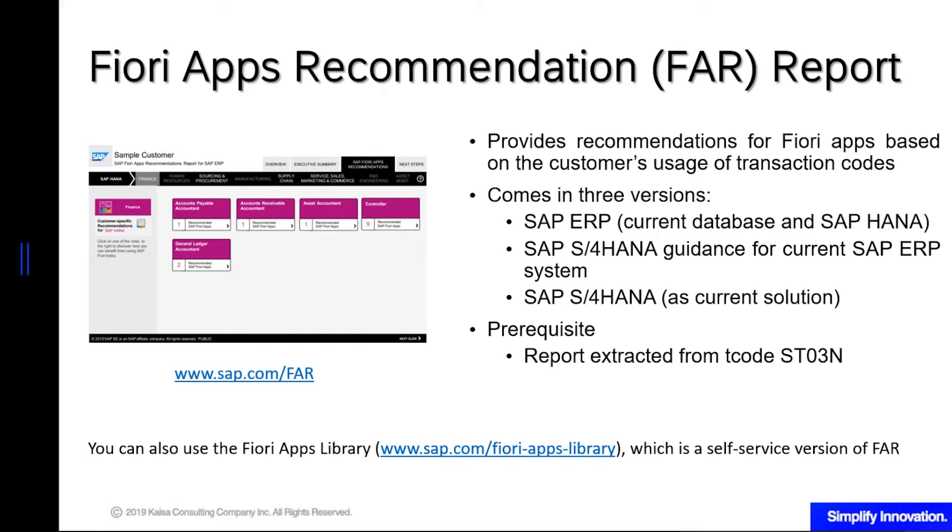You can also go to the Fiori Apps Library, which is a self-service version of FAR. It is self-service because you can choose what industry, what back-end product — say ERP 6 EHP 8 or EHP 7, or S4HANA 1503, 1511, 1709 — and from there you can search for, say, accounting Fiori applications. You will then see the prerequisites to implement those Fiori apps, what patches or levels you need, or any other prerequisites. Just like BSR, FAR is free of charge to customers.